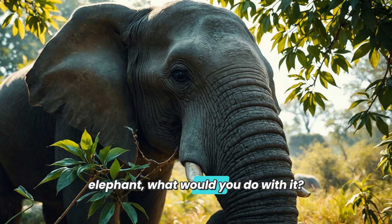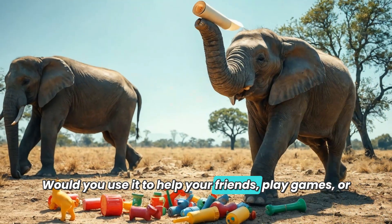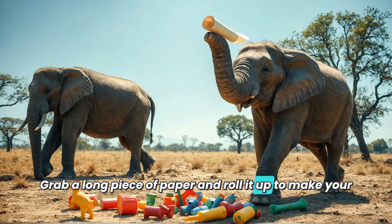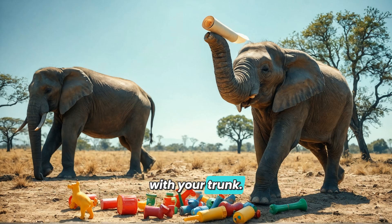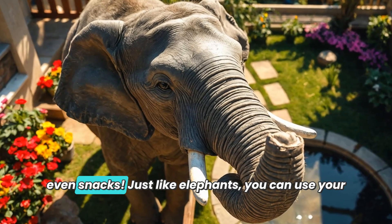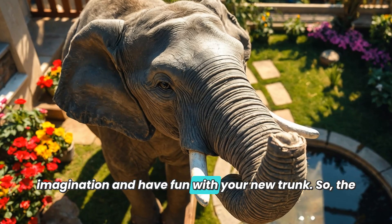Now that you know all about the many ways elephants use their trunks, think about this: if you had a trunk like an elephant, what would you do with it? Would you use it to help your friends, play games, or explore new places? Here's a fun activity you can try — grab a long piece of paper and roll it up to make your own trunk. See how many things you can pick up: small toys, pieces of fruit, or even snacks!